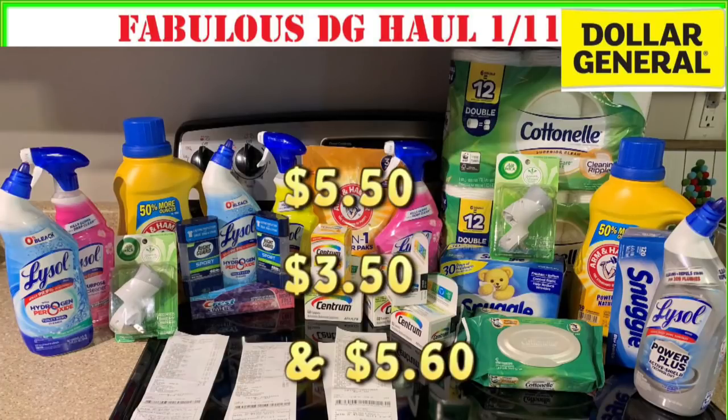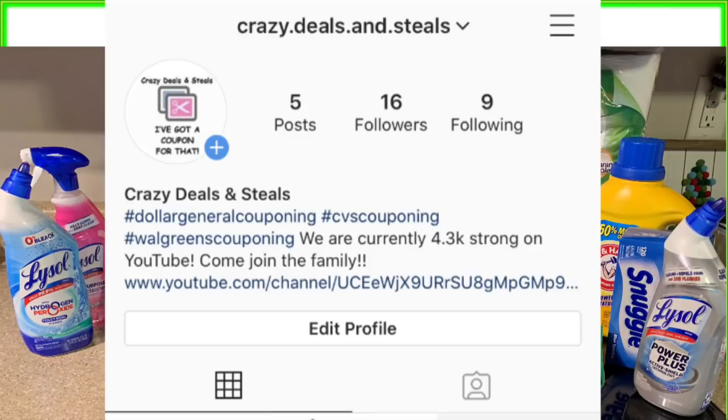Crazy Deals and Steals family, I've got a pretty great Dollar General haul for January 11th. Before we get started, go ahead and give this video a big thumbs up, and if you are not part of the Crazy Deals and Steals family, go ahead and subscribe now. We also got our Crazy Deals and Steals Instagram up and running. F Academy is in charge of that, so if you have not started following us on Instagram, now is the time to do it. She's posting lots of deals that I simply can't make videos on throughout the week, so you want to definitely subscribe here on YouTube and also check us out on Instagram.